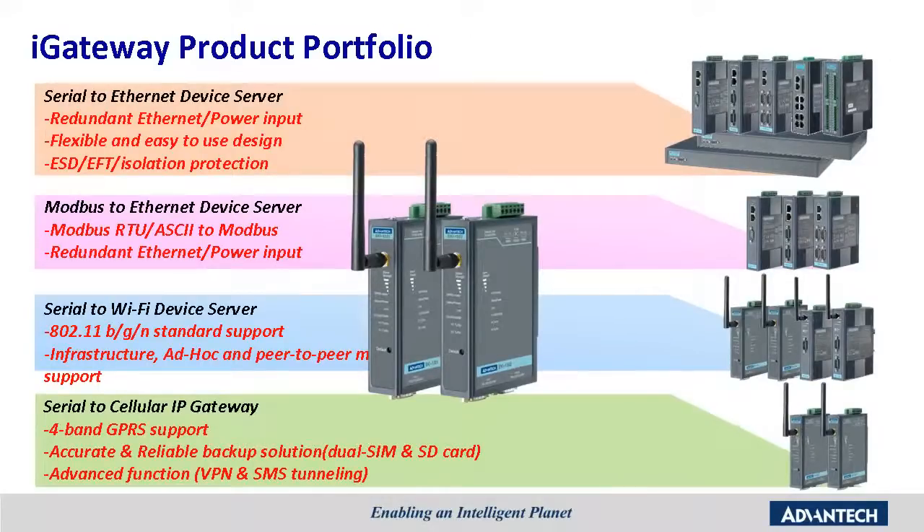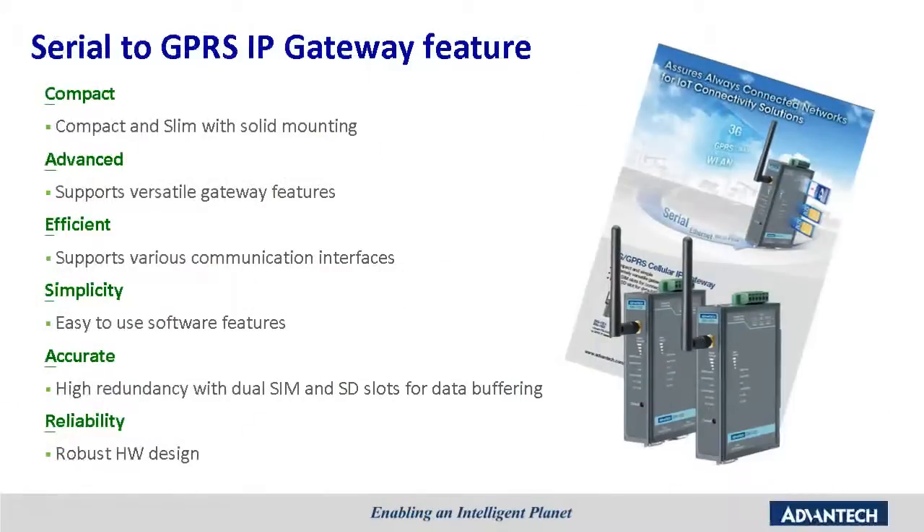Now we have a new product family called the Serial-to-Cellular IP Gateway. This product family covers from serial connections to GPRS wide-area networking, and has an accurate and reliable backup solution as well as VPN and SMS downloading functions. Advantech predicts that the emergence of the Internet of Things will bring big changes, and in order to cope with the new challenges, Advantech developed and launched a new intelligent IP gateway via GPRS communication.